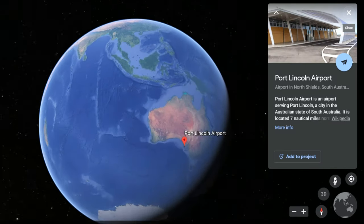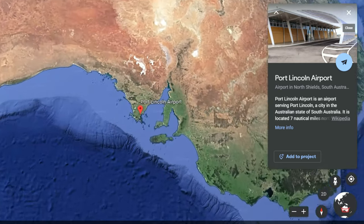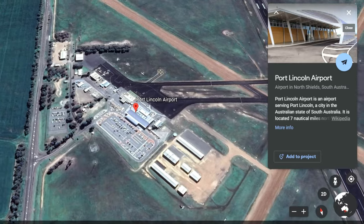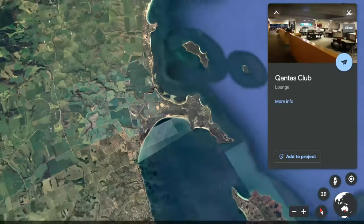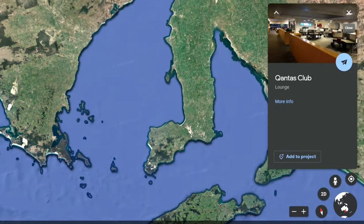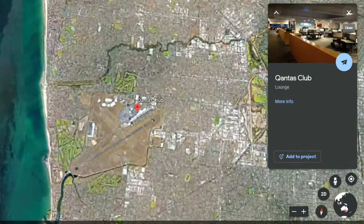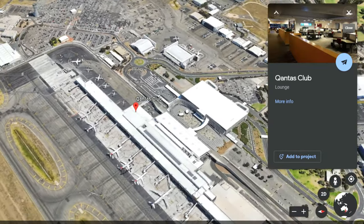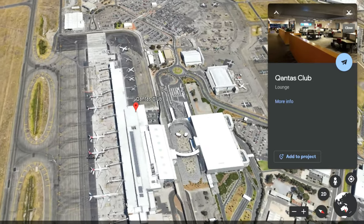Port Lincoln Airport is located 13 kilometers north of Port Lincoln in North Shields. The distance to Adelaide is 152 miles or 245 kilometers, with a scheduled flight time of 47 minutes — although we're really only in the air for 35 minutes.